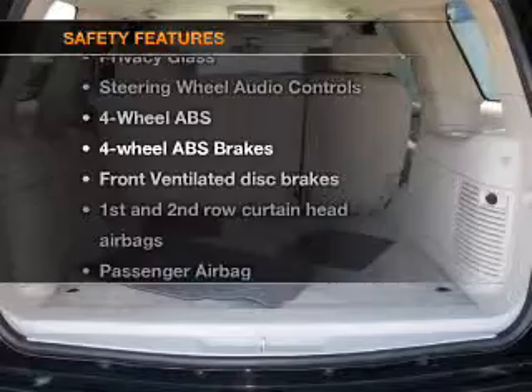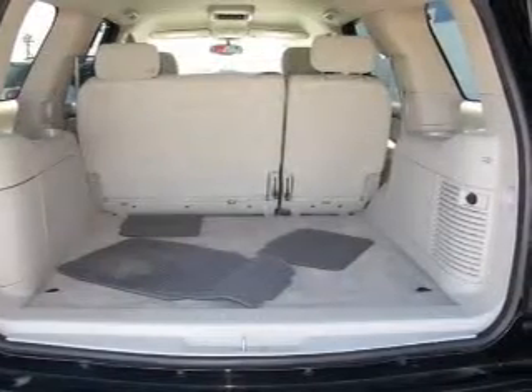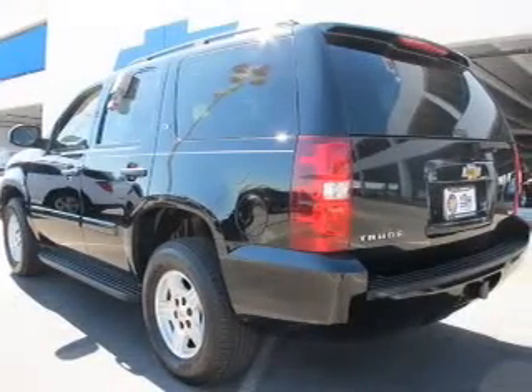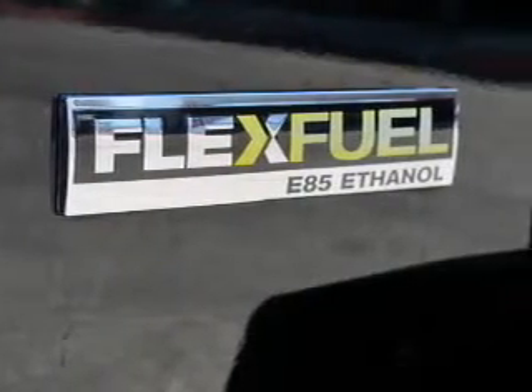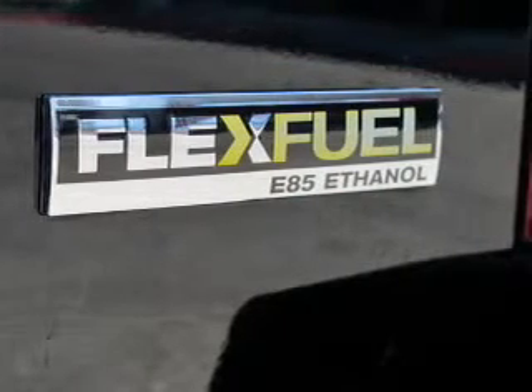And for your peace of mind, the following safety equipment is included: front ventilated disc brakes, passenger airbag, curtain head airbags, stability control, daytime running lights. Let us put you in the driver's seat today. Call or click to contact us.